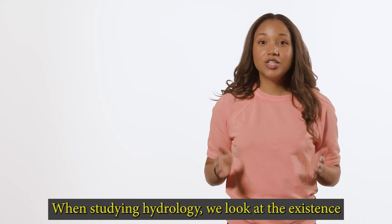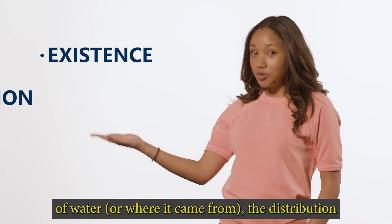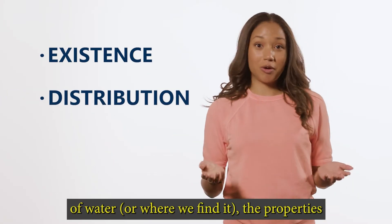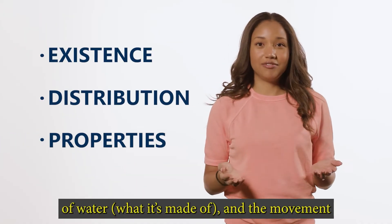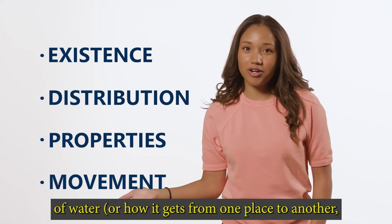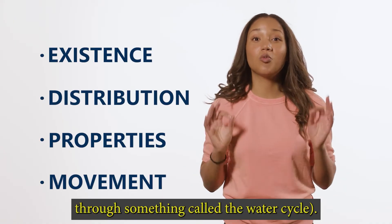When studying hydrology, we look at the existence of water — or where it came from — the distribution of water, or where we find it, the properties of water, or what it's made of, and the movement of water, or how it gets from one place to another, through something called the water cycle.